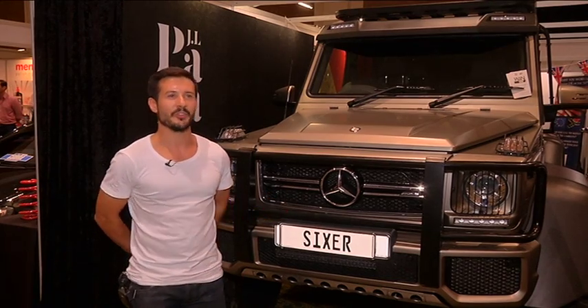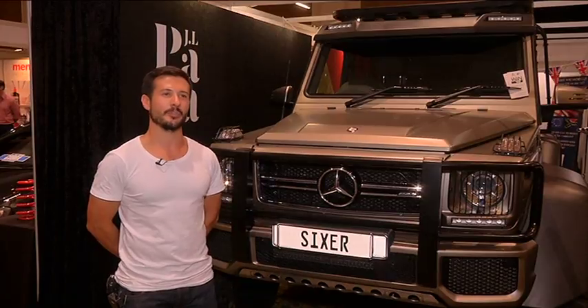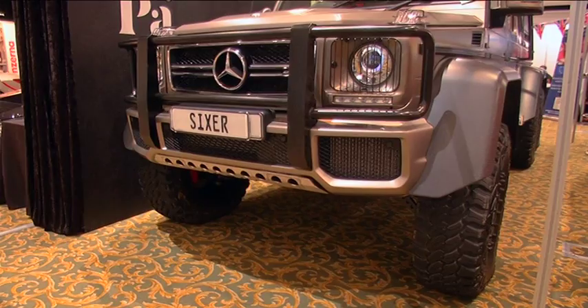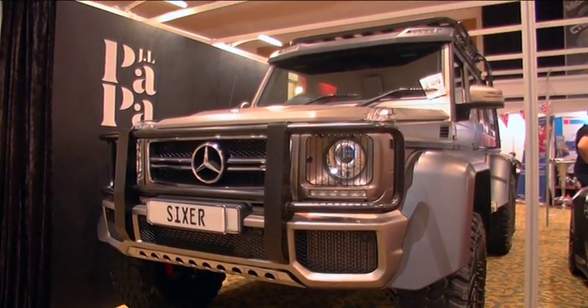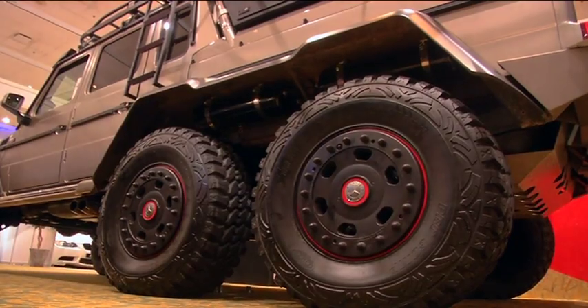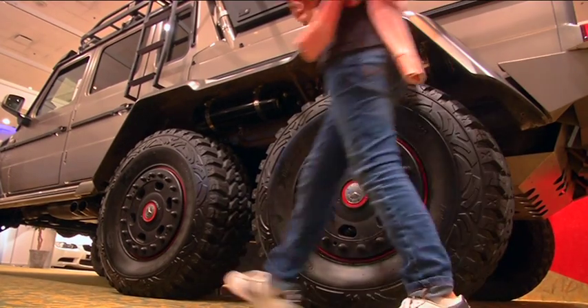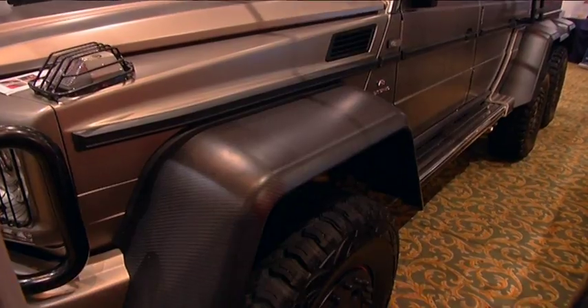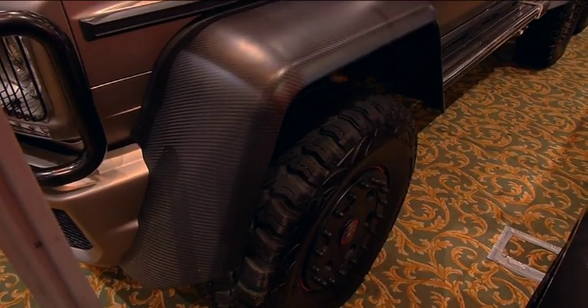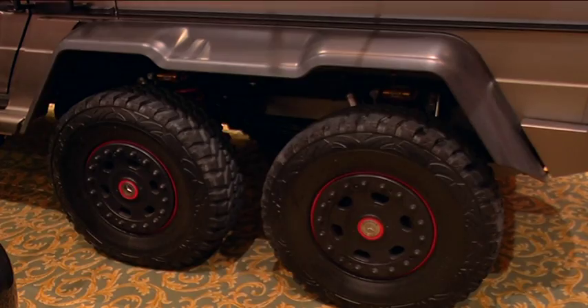What we have right here is a 6x6 Geländewagen Mercedes-Benz AMG. Needless to say, it's a showstopper. Most of the people recognize the front — that looks like a Geländewagen — but once they see the rear of the vehicle, they realize there's something a bit extra. The 6x6 sits on six 18-inch tires with Hutchinson rims, military spec. You can literally drive over a mine and the rims will stay on.